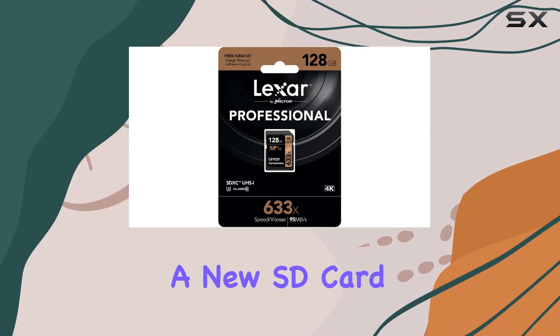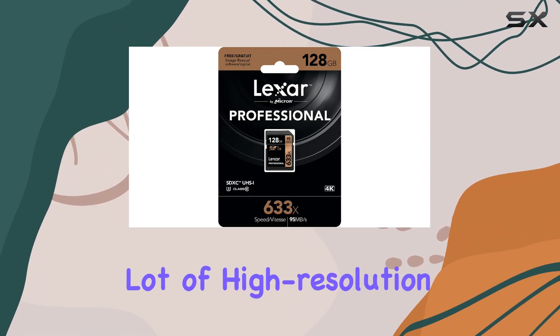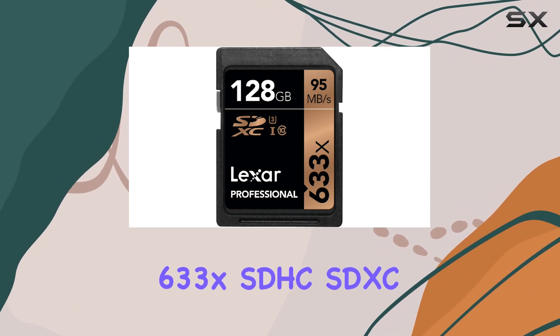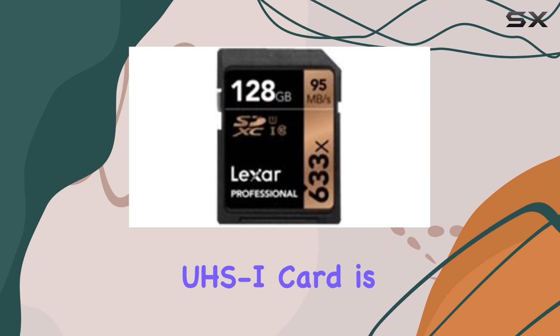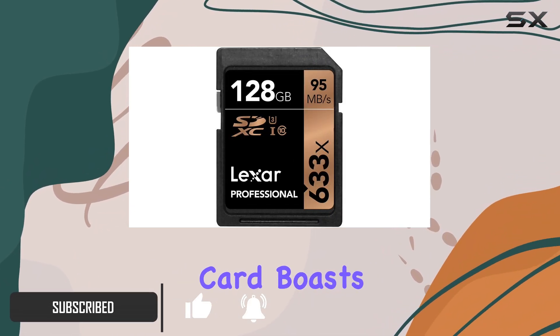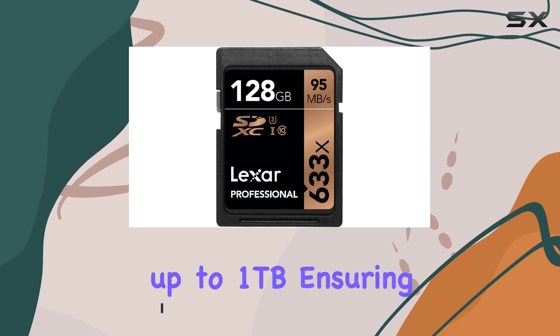If you're in the market for a new SD card and shoot a lot of high-resolution video, then the Lexar Professional 633X SDHC SDXC UHS-I card is worth considering. With a focus on providing ample storage space, this SD card boasts an impressive capacity of up to 1TB.